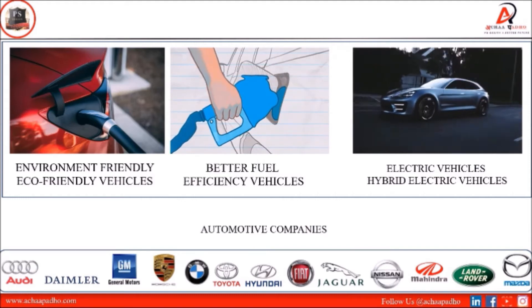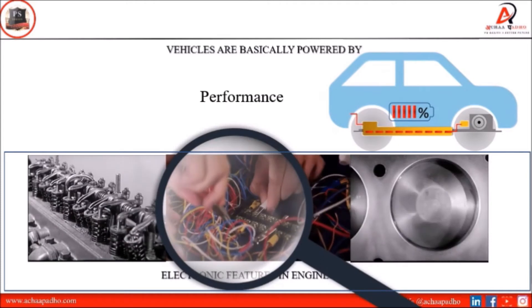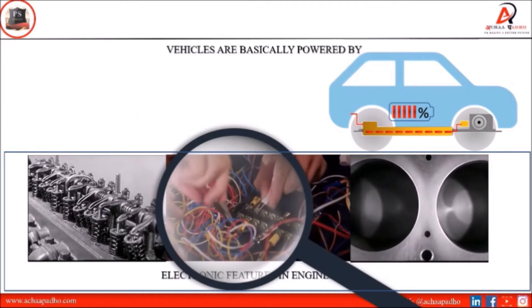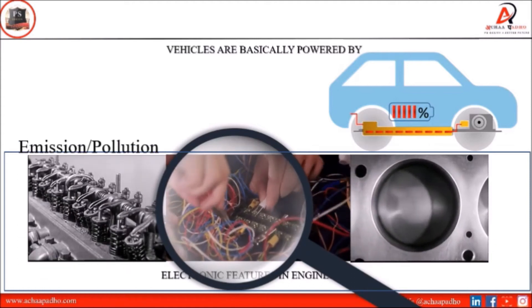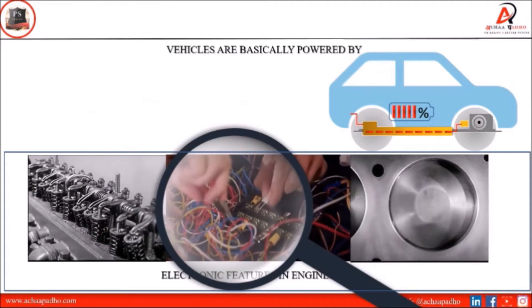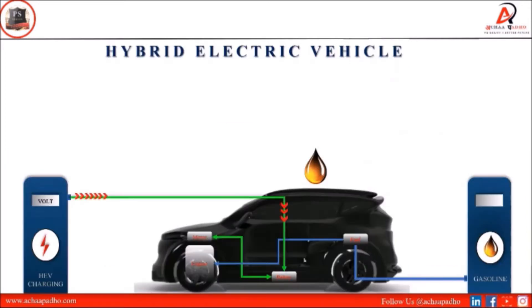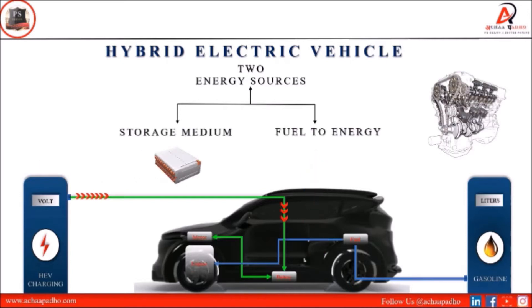These vehicles are basically powered by a battery system, and some technical features improve their vehicle performance. A hybrid electric vehicle combines any two energy sources — basically HEVs combine a battery system and the conversion of fuel to energy using an internal combustion engine. So a hybrid electric vehicle combines a gasoline engine or diesel engine with an electric motor.